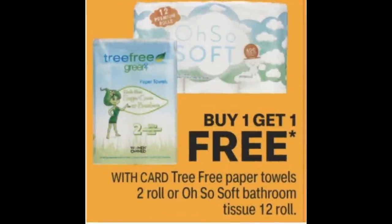Heads up: there's a buy one, get one free sale on Tree Free Paper Towels (two rolls) and Oh So Soft Bathroom Tissue (12 rolls). Keep your eyes open for those CRTs for buy one, get one free. I don't know if CVS is going to give those to us again, but if they do, that could mean some free paper products this upcoming week.